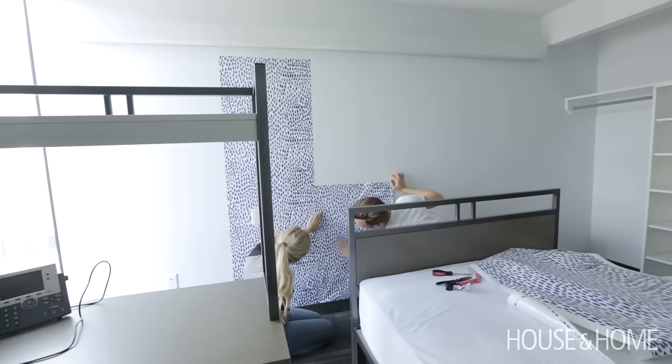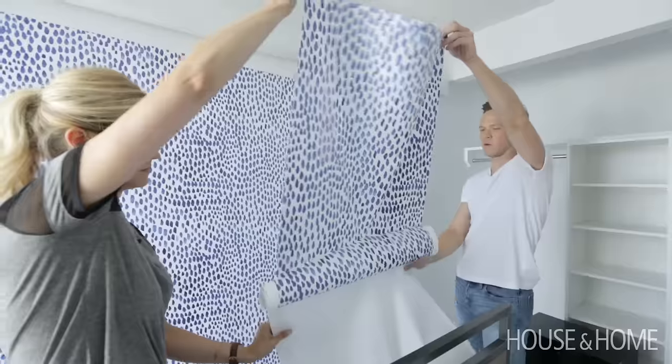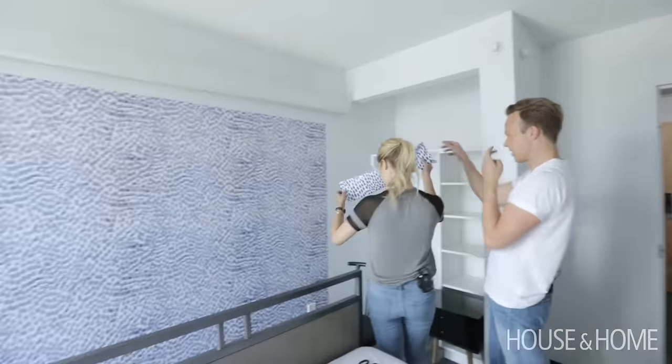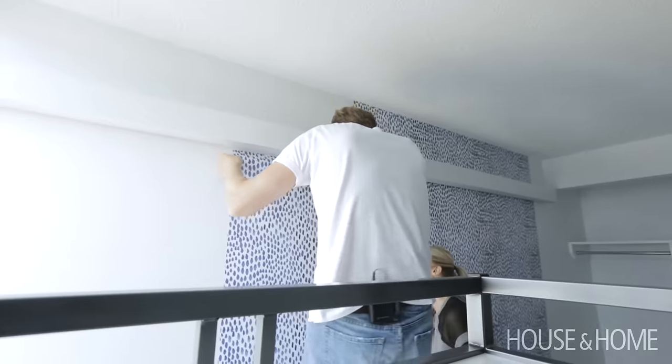It wasn't that easy at first, but once we got a system going with two people it worked well. You need to have a system and line up your pattern — that's key. Compared to real wallpapering, this is pretty speedy. Instead of filling the entire wall, we chose to do it just directly behind the bed, which was easier and more affordable than doing wallpaper everywhere.